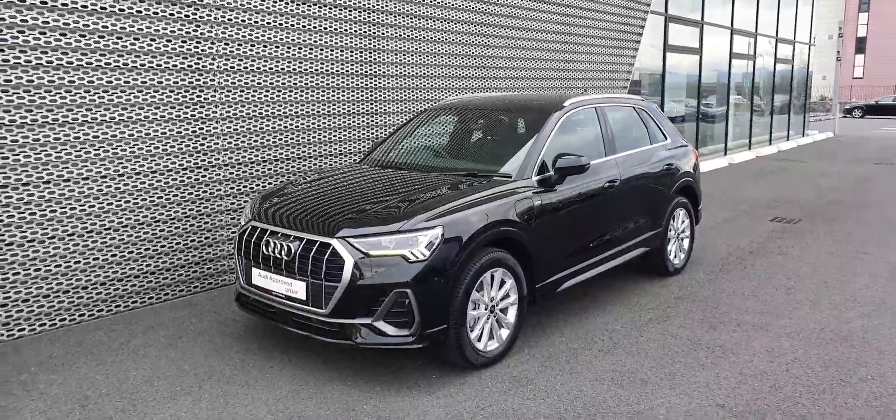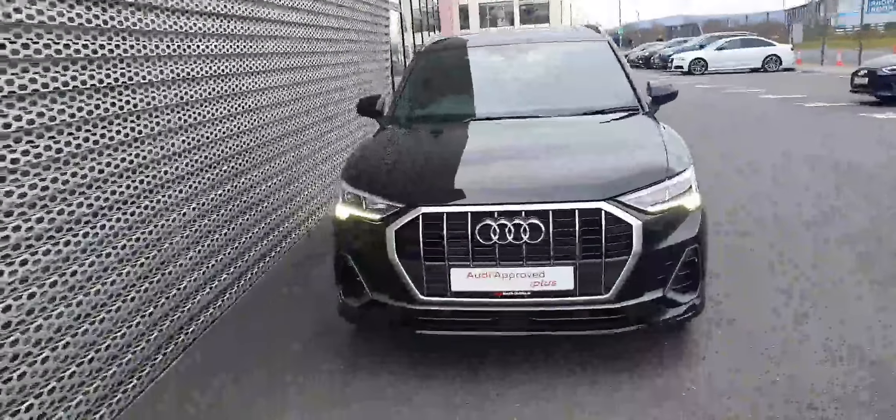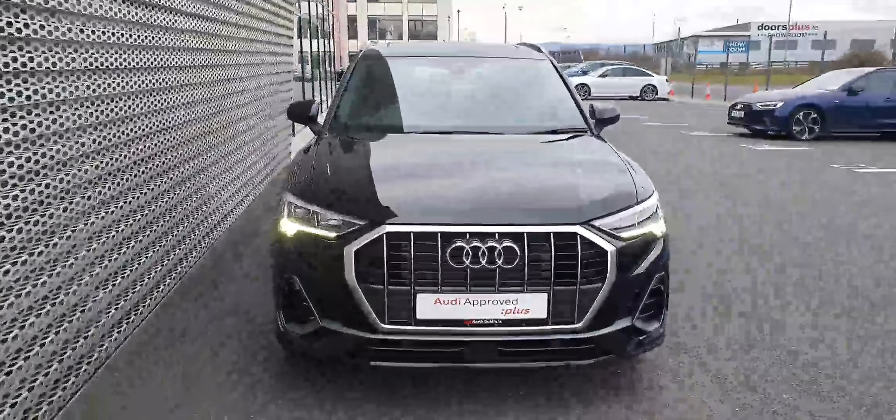Hi there, welcome to Audi North Dublin approved used online. Here we have a Q3 TFSI-E S-Line model. This is a 1.4 petrol engine with a hybrid setup, so it's 245 horsepower in total. It can be driven in fully electric or hybrid mode with an EV range of up to 55 kilometres.